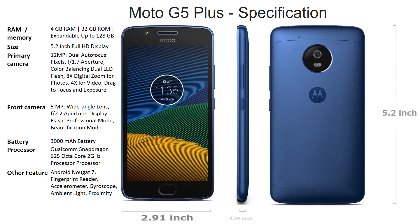To sum up: the Moto G5 Plus has 4 GB RAM and 32 GB ROM, expandable up to 128 GB. It has a 5.2-inch full HD display — note it is not 5.5 inches. The camera is a 12-megapixel dual autofocus with f/1.7 aperture — one of the biggest apertures among these three phones, making it excellent even in low light. The front camera is 5 megapixel, which may disappoint selfie lovers, but it does include a professional mode and beautification mode. The battery is 3,000 mAh with a Qualcomm Snapdragon 625 octa-core processor and Android 7 pre-loaded. It has a front-mounted fingerprint sensor, plus accelerometer, gyroscope, ambient light, and proximity sensors.